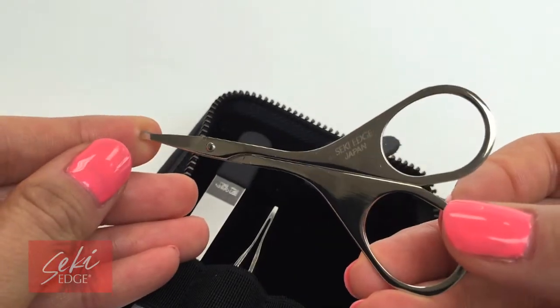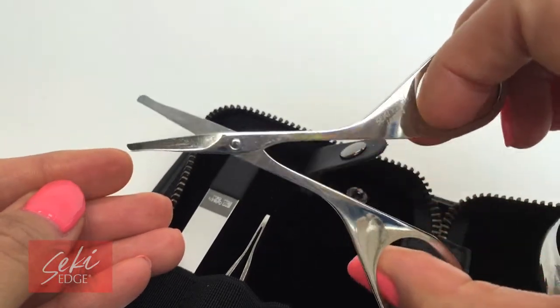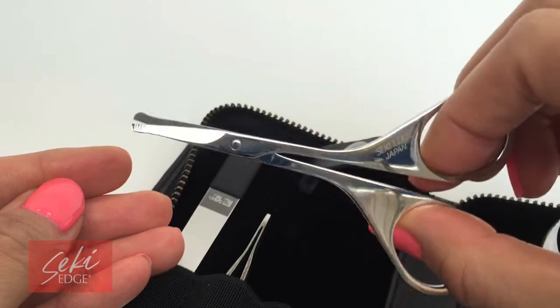A Seki Edge Nostril Scissor to keep those nostril hairs trimmed and neat. The rounded tips prevent any poking that might occur in the sensitive inside nose area.